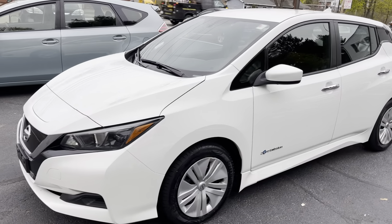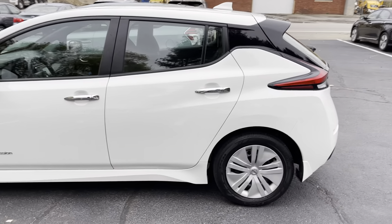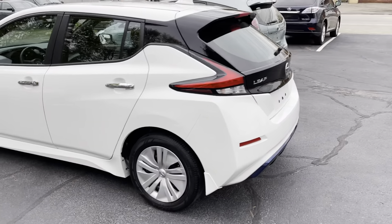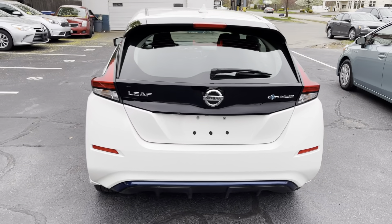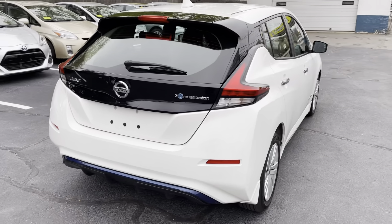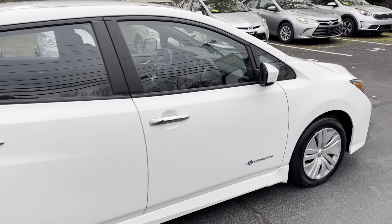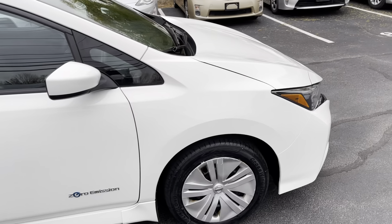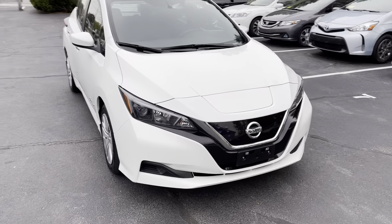You're looking at a 2018 Nissan LEAF all-electric S model. This car has an automatic transmission, gets over 150 miles range, is a zero emission vehicle, and comes with Nissan's standard safety features.